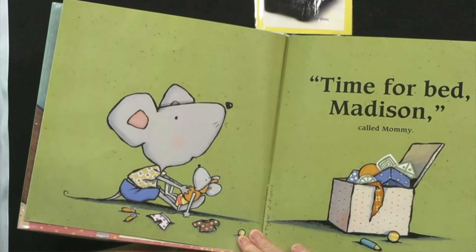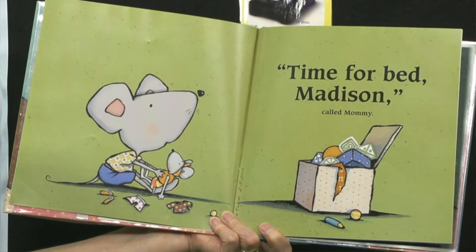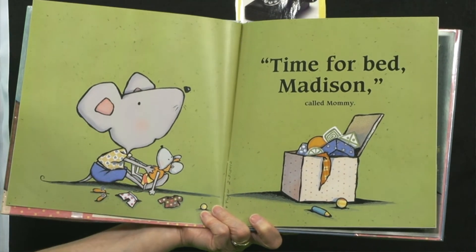Ms. Kim's got another story for us today — one more story. The title of this story is: One More Hug for Madison. Looks like this is going to be a bedtime thing. One more hug for Madison. Time for bed, Madison, called Mommy. Looks like she's playing with her little toy mouse.